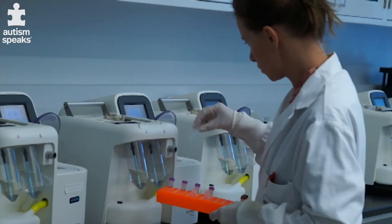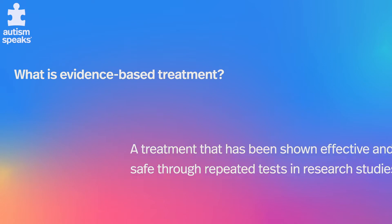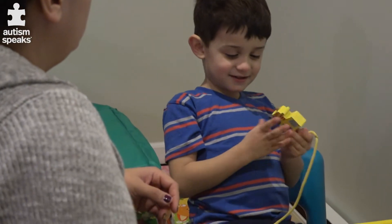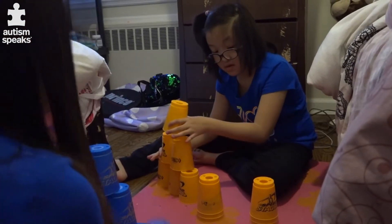At Autism Speaks, we encourage families to seek out evidence-based practice, although we know that's a challenge. One evidence-based intervention that we know about is behavior therapy, and it has proven to be effective across the lifespan in learning new skills, addressing communication skills, as well as social skills.